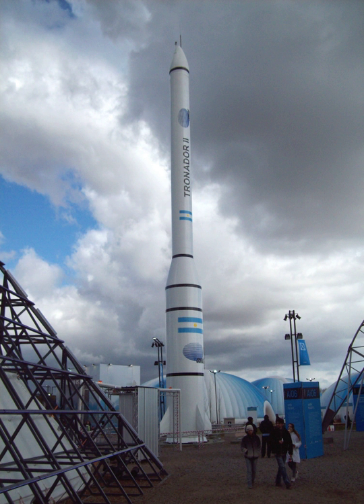The proposed Tronador 3 would have the same diameter as Tronador 2 but a length of 34 m. The fueled rocket would weigh 89 metric tons and would be capable of delivering one ton of payload into polar orbit.